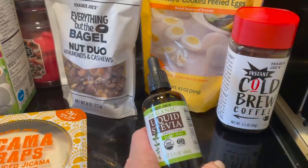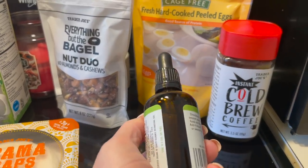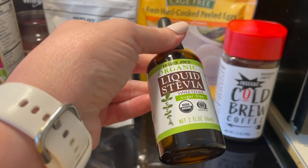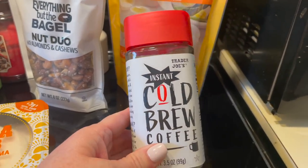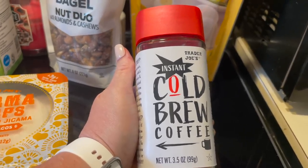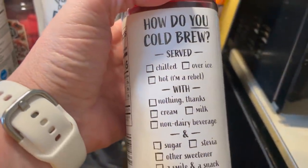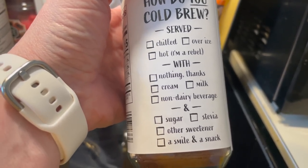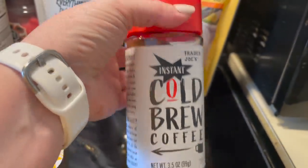I got a bottle of liquid stevia — this is two fluid ounces, just plain, which is fine. My other bottle that had liquid stevia and vanilla, I spilled half of it on my counter. And then I saw some TikTokers trying this and I decided I needed to try it too — it's instant cold brew coffee. It's instant coffee but it's cold brewed and can be served chilled or even hot. One teaspoon makes a 12-ounce cup, so I thought we would try that.